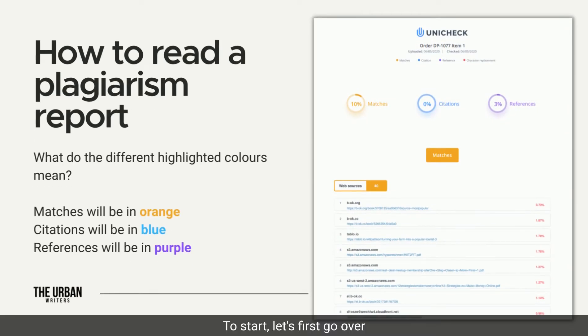To start, let's first go over how to read a plagiarism report. The plagiarism report shows the percentage of matches by highlighting unoriginal text along with citations and references. The report will also provide links to matching sources from the web.